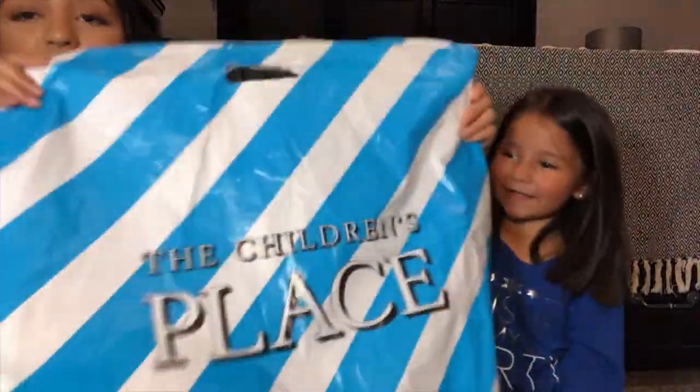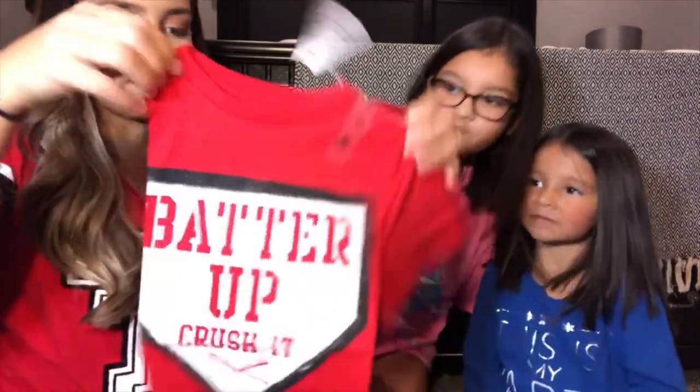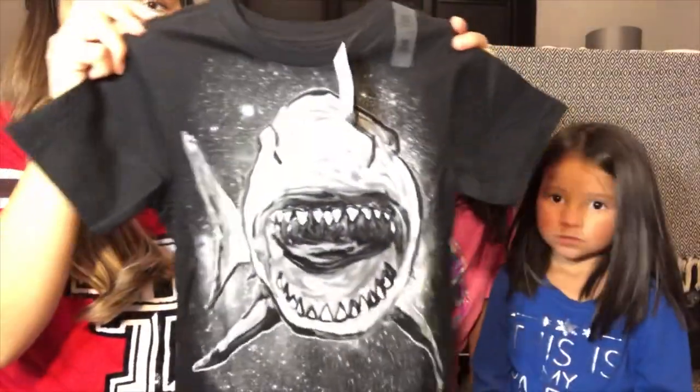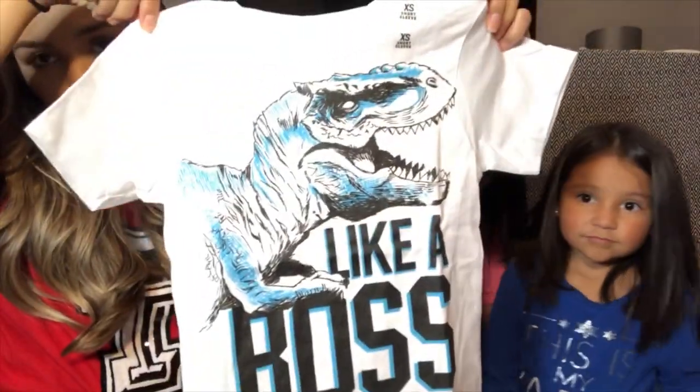Next, the last place we went to is Children's Place. We got a lot of stuff from there. I'm going to start with Mason — he was feeling left out, so we had to make sure and get him a couple things. We got this cute batter-up shirt. He loves anything sharks or dinosaurs, so he loved these. And then the last one is this one — super cute.